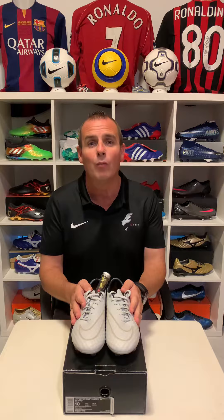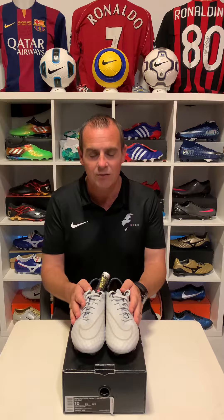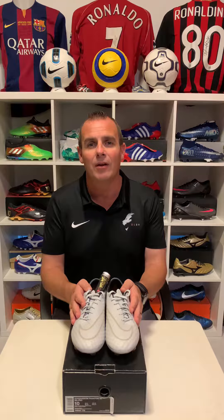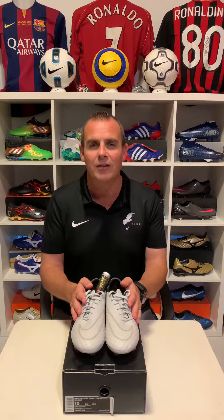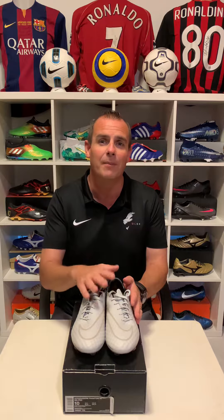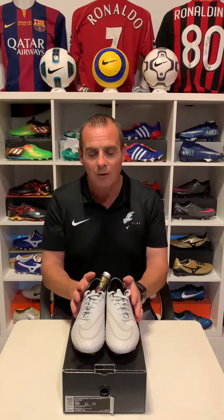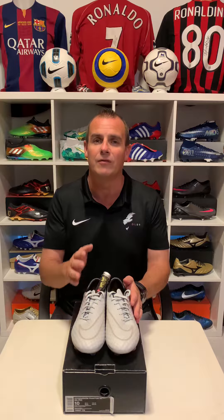As you can see in front of me, it's a Hypervenom 1 — this was released in 2014. It was released by Miroslav Klose when he became the all-time top goal scorer in World Cup finals, and Nike decided to do something special for him by giving him a Hypervenom, which he'd worn in the 2014 World Cup in Brazil. They wanted to give him a special edition of the football boot, which was very exciting.